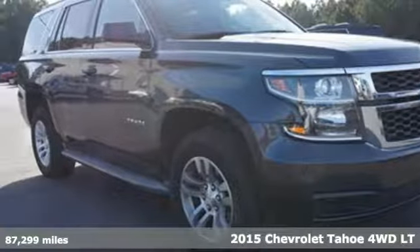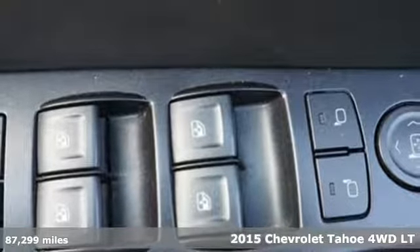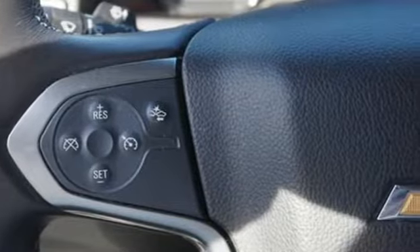Here's a 2015 Chevrolet Tahoe. This award-winning SUV is where premium style and purposeful capability collide. And with features like these, every drive is a pleasure.